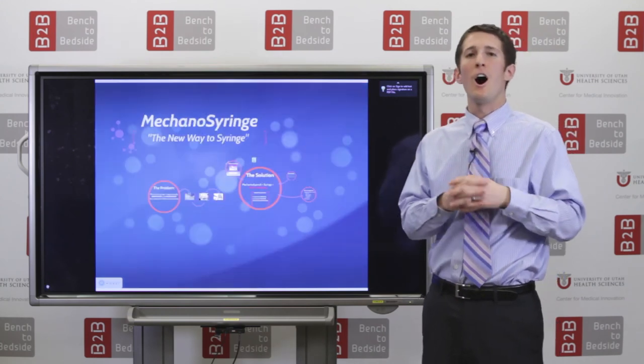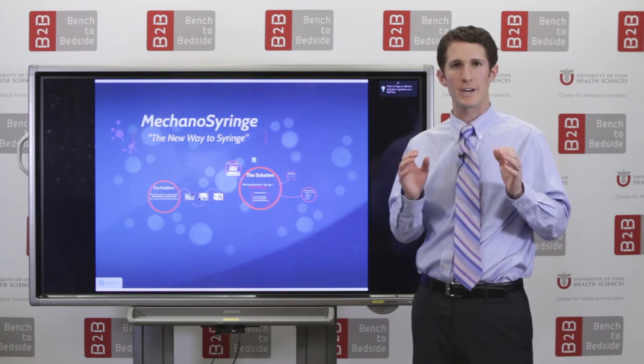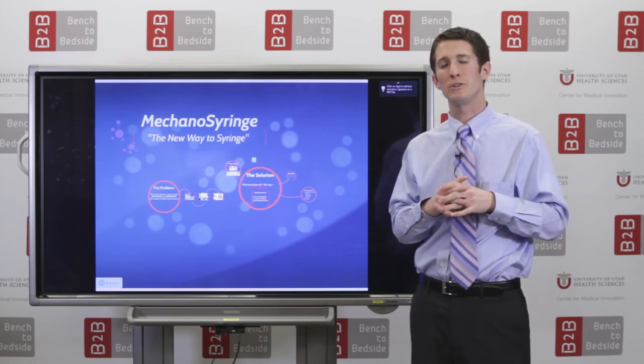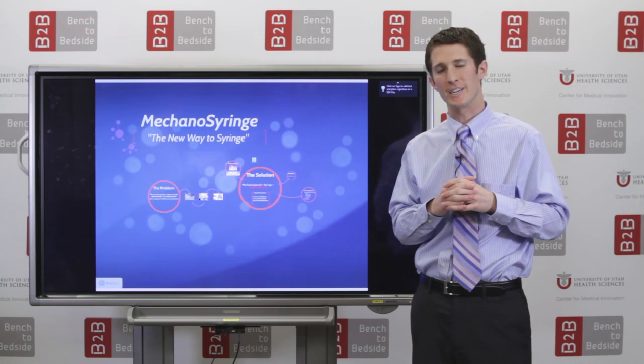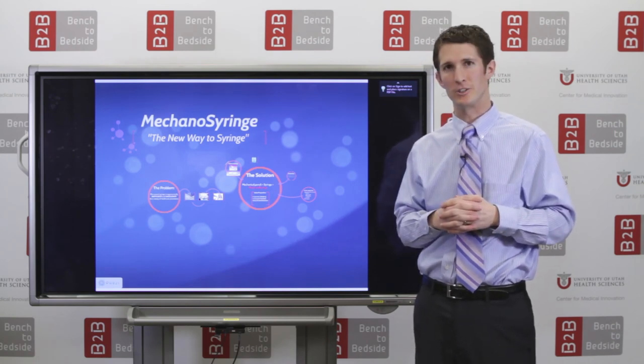In conclusion, our syringe is a novel approach to drug administration. We hope to change the way that we inject. We are Mechanosyringe, creating the new way to syringe. Thank you.